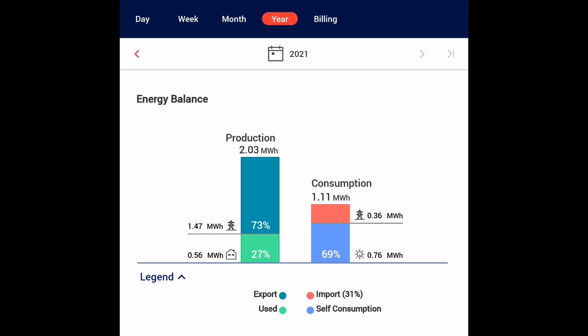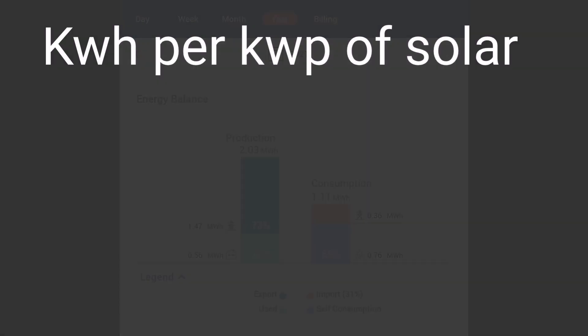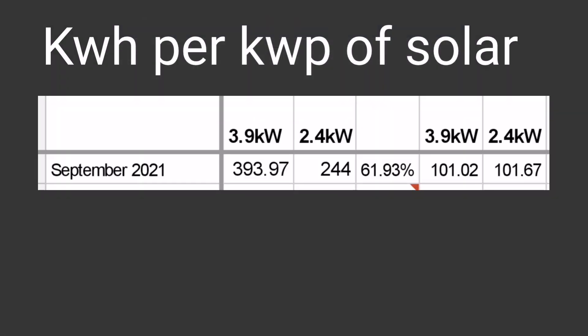How much have you generated for the year so far? The SolarEdge app is pretty accurate for import and export — 1.47 megawatt hours exported and 0.36 megawatt hours, that's only 360 kilowatt hours imported from the grid all year, including winter from January. The solar generation number is great for comparing across sites — that's kilowatt hours per kilowatt peak. You take the total kilowatt hours generated, divide by the maximum power output of the panels, and that gives you kilowatt hours per kilowatt of solar panels. I achieved just over 101 kilowatt hours per kilowatt of solar panels installed.